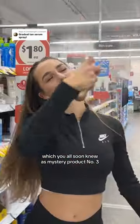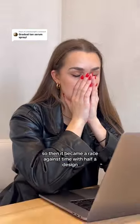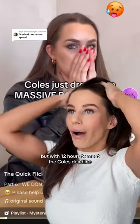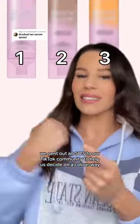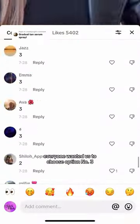It blew our minds because we were already working on creating that exact product — which you all soon knew as mystery product number three, the one Coles wanted on the shelves ASAP. So then it became a race against time with half a design. We thankfully had these pretty pink barrels in production, but with 12 hours to meet the Coles deadline, we sent out an SOS to our TikTok community to help us decide on a colorway real quick.